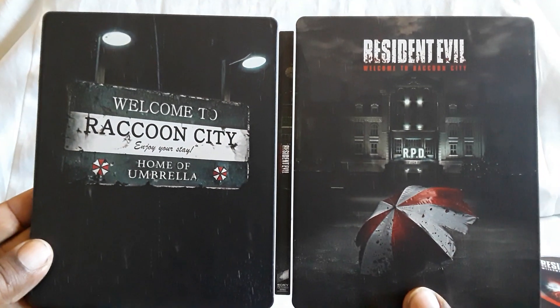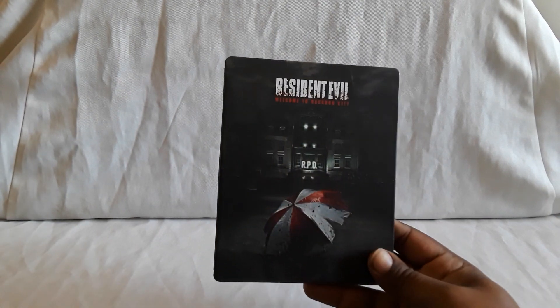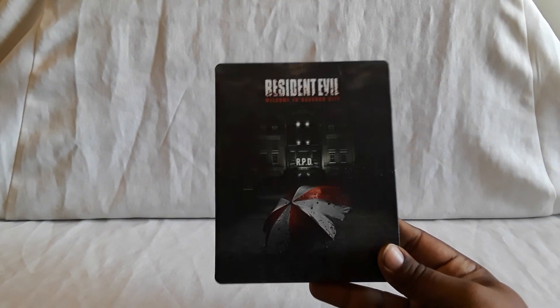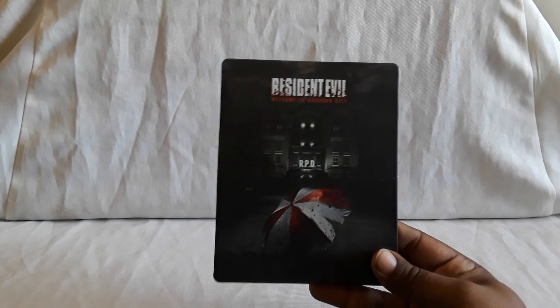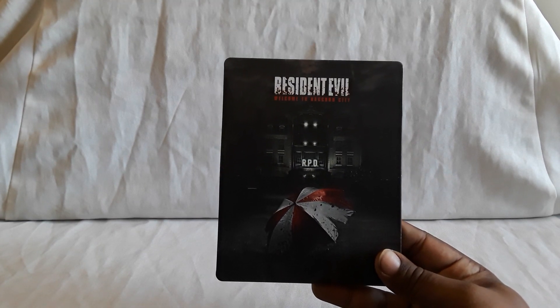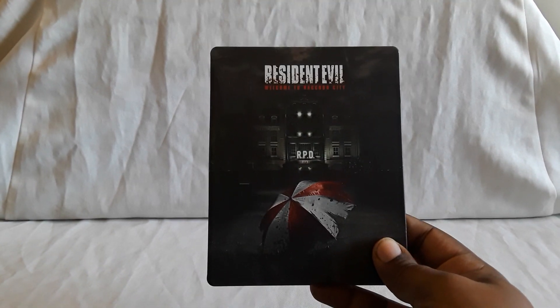That does it for Resident Evil: Welcome to Raccoon City. I thought this was a fun film. They do some things, especially with some of the characters, where you're like 'wait, what?' But there are a bunch of key ones that appear. That was a nice new entry. Is there going to be another one? Not sure. Looking at the way it ended, possibly — but I'm not quite sure how well this did. I don't think it did very well in theaters. Feel free to let me know what you guys think of Raccoon City — did you see it in theaters or pick it up later?